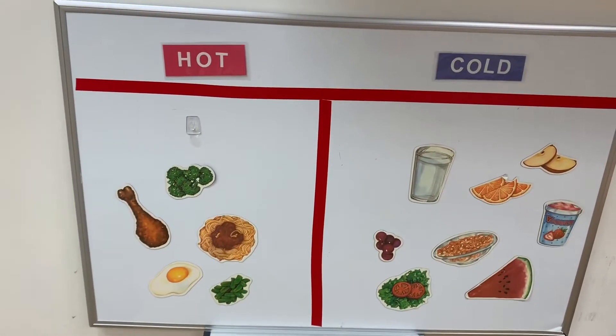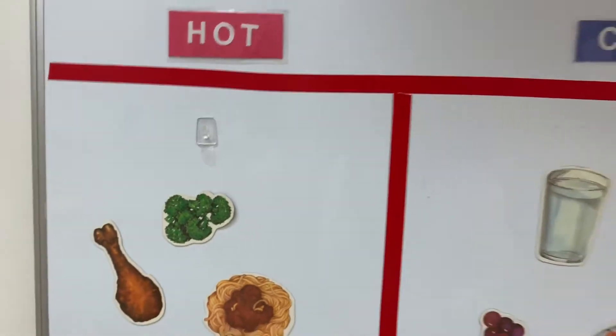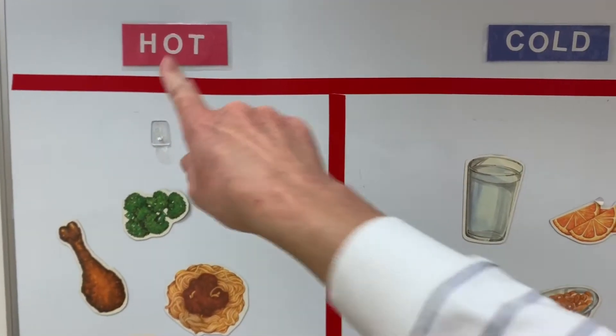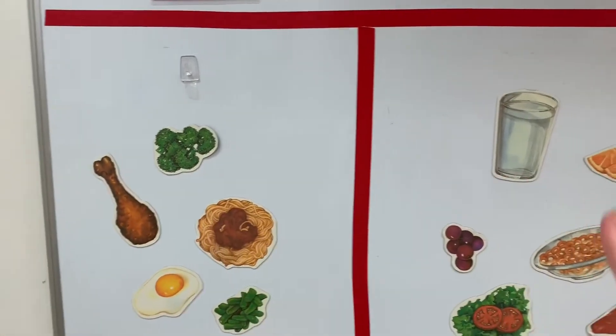Over on our magnet board I just set up a hot and cold sort. This magnet set is made by Learning Resources. I think it's really good practice to always have children see that hot is red and cold is blue, and this gives them practice sorting in a different way.